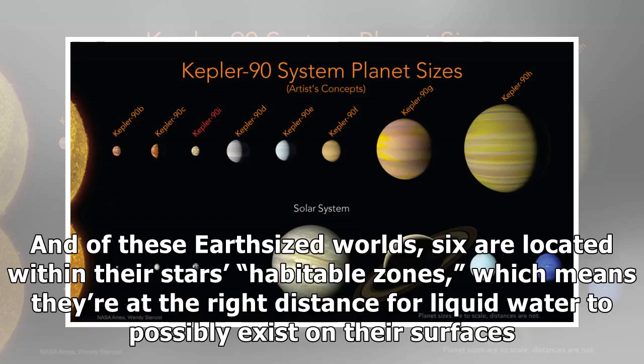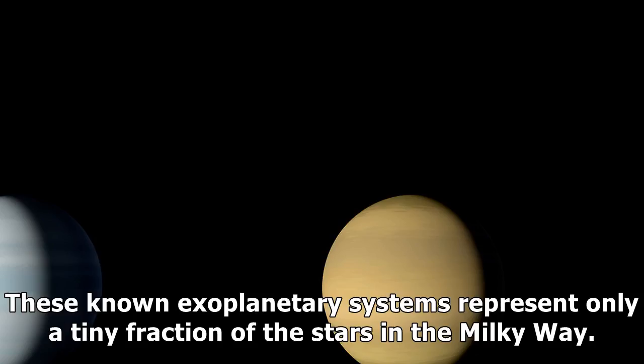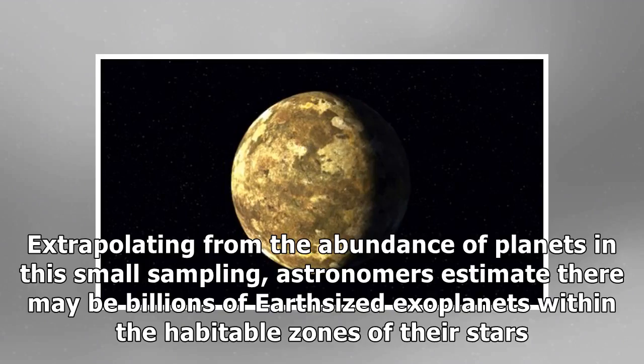Of these Earth-sized worlds, six are located within their stars' habitable zones, which means they're at the right distance for liquid water to possibly exist on their surfaces. These known exoplanetary systems represent only a tiny fraction of the stars in the Milky Way. Extrapolating from the abundance of planets in this small sampling, astronomers estimate there may be billions of Earth-sized exoplanets within the habitable zones of their stars.